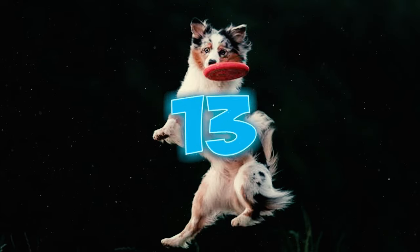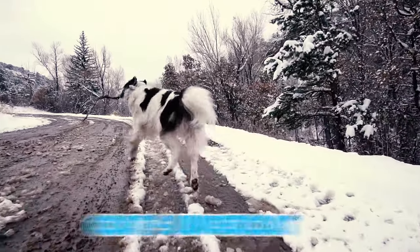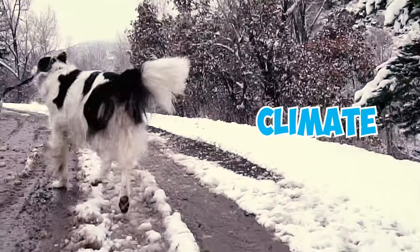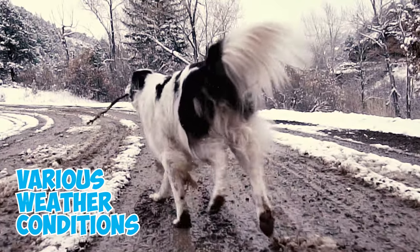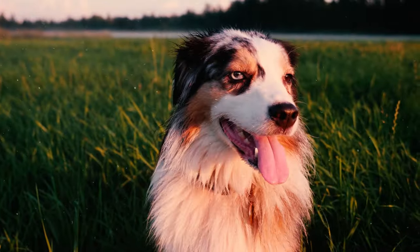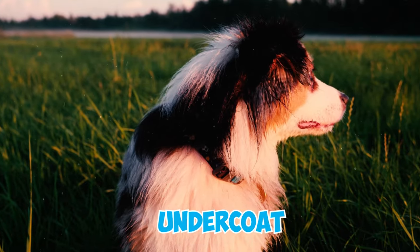Number thirteen: an interesting fact about the Australian Shepherd is that the quantity of its coat's undercoat can vary depending on the climate, enabling the dog to adapt effectively to various weather conditions. This means Australian Shepherds living in different parts of the world will exhibit varying thicknesses of undercoat.